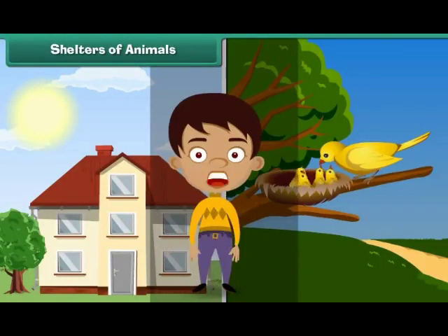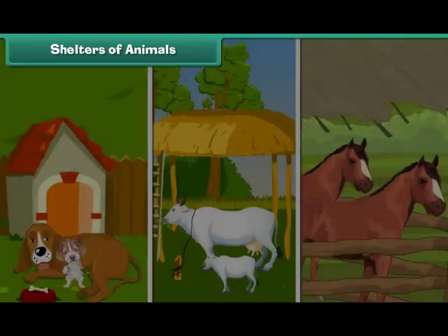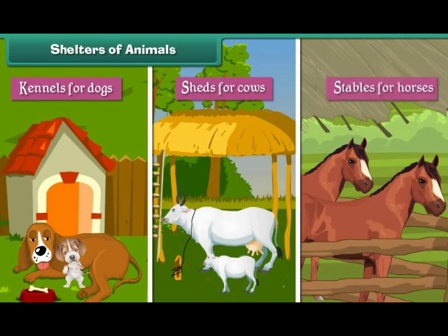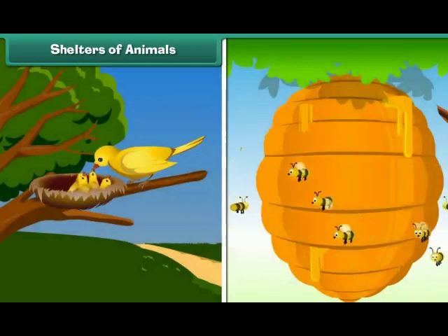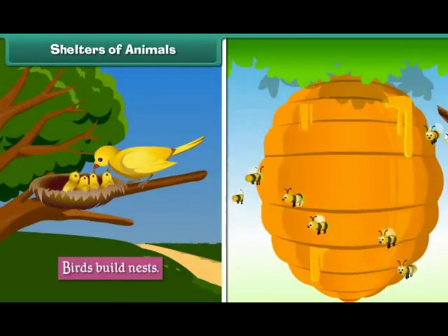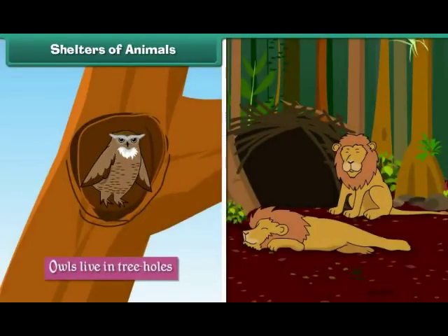Shelters of Animals. Like human beings, animals also have their shelters. Man builds shelters for his tamed animals such as kennels for dogs, sheds for cows and stables for horses. Other animals build or find shelters for themselves. Birds build nests, bees make beehives, owls live in tree holes, and lions live in dens.